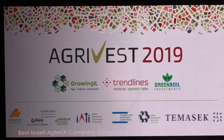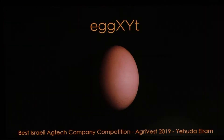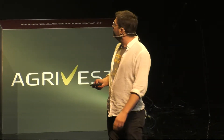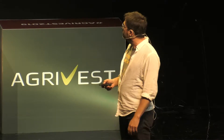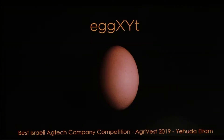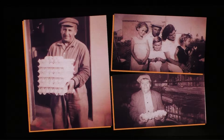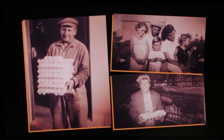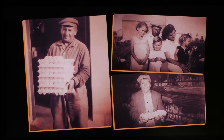Good afternoon, I'm Yehuda, grandson of Israeli egg farmers. I'm here to show you magic and share with you a $300 billion opportunity.